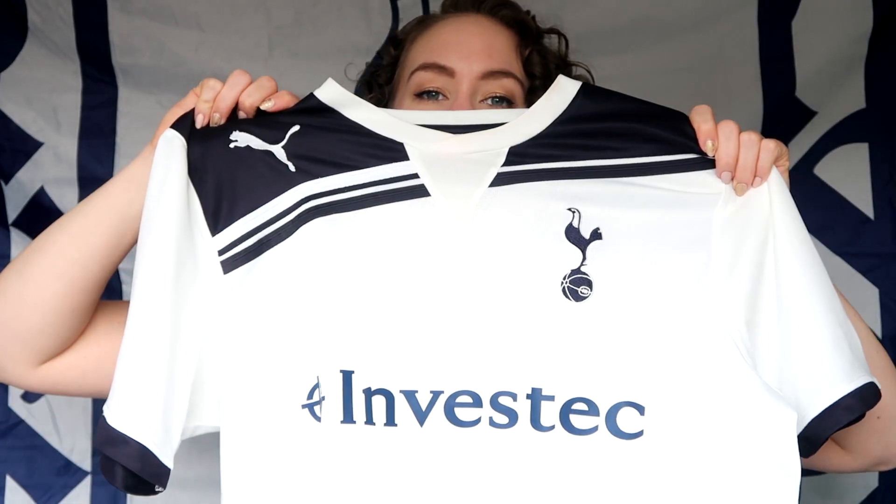The next one is quite a special one — it is the Investec Puma 2010-2011 cup shirt. Investec specifically sponsored us for the European games and probably the domestic cups as well. I remember the European one specifically, especially this design — it's quite hard to forget. That's probably the standout memory from this season for me. I really like it; it's a good shirt, and there are much more memories attached to this shirt than just what it is.